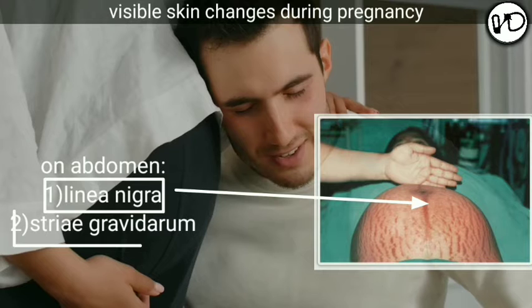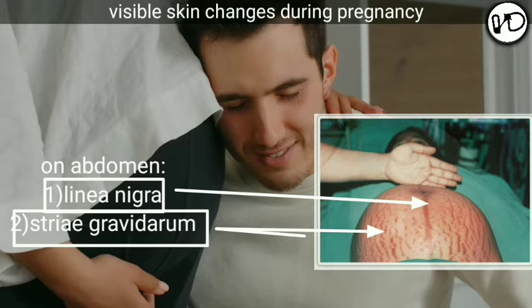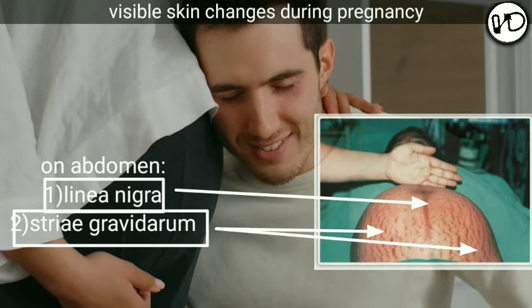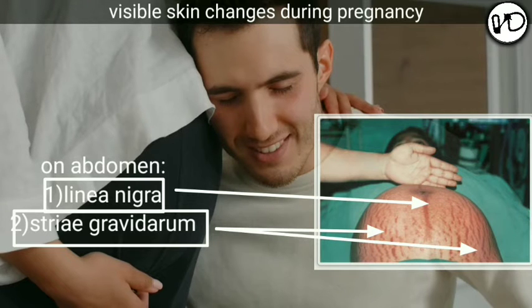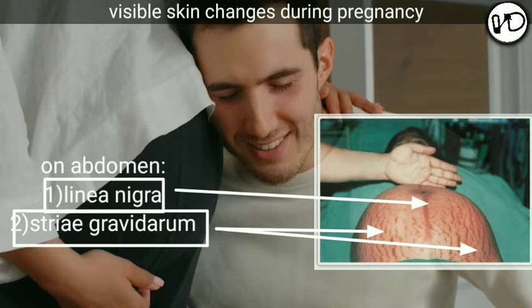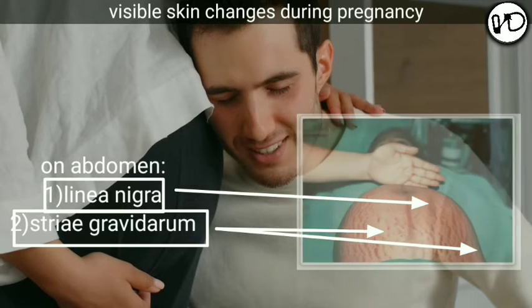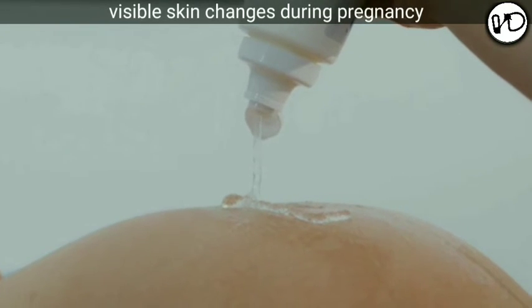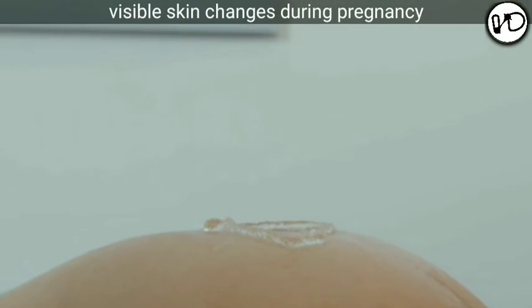Striae gravidarum are slightly depressed linear marks with varying length and breadth found in pregnancy. They are predominantly found in the abdominal wall below the umbilicus, and sometimes over the thighs and breasts. These stretch marks represent scar tissues in the deeper layer of the skin. Initially these are pinkish, but after delivery the scar tissues contract and obliterate the capillaries, becoming glistening white in appearance — called striae albicans. Apart from mechanical stretching, increased aldosterone production during pregnancy is a responsible factor. Controlled weight gain and massaging the abdominal wall with lubricants like olive oil may help reduce their formation. Apart from pregnancy, striae may also form in cases of generalized edema, marked obesity, or Cushing's syndrome.